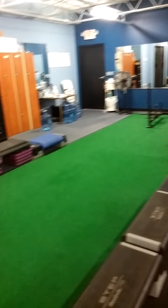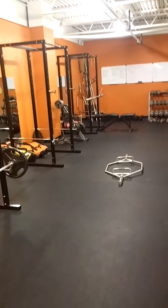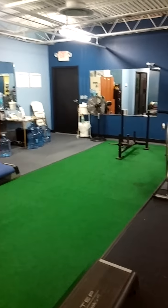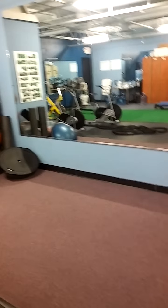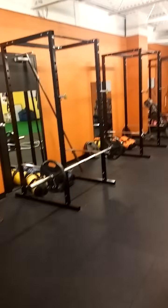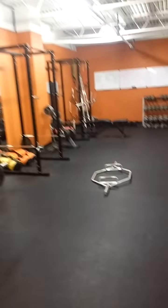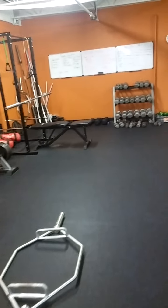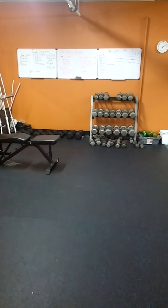So basically, as a recap: warm-up, then power training in this space, then strength training in this area, and then conditioning right around here. That way we can have clients warming up for the next class while moving other clients through. We can move clients through pretty quickly and efficiently, and that's our goal — to move as many clients through as possible with good form and good effort.